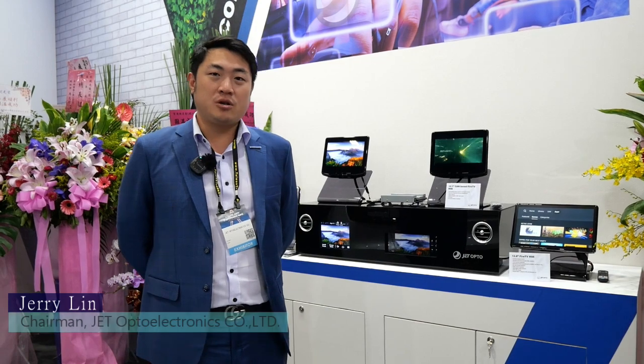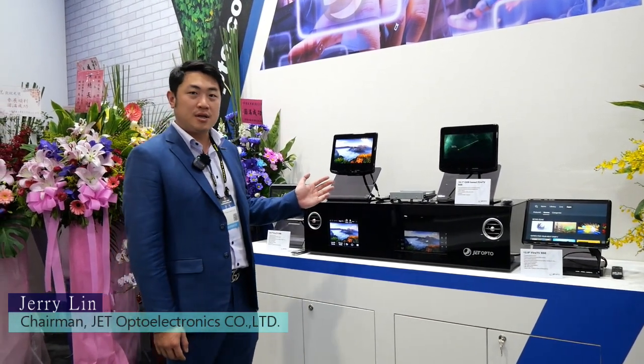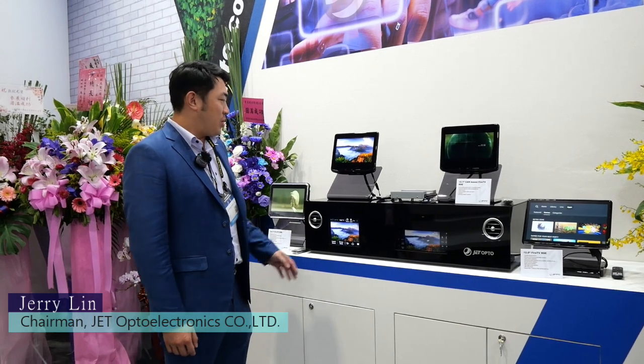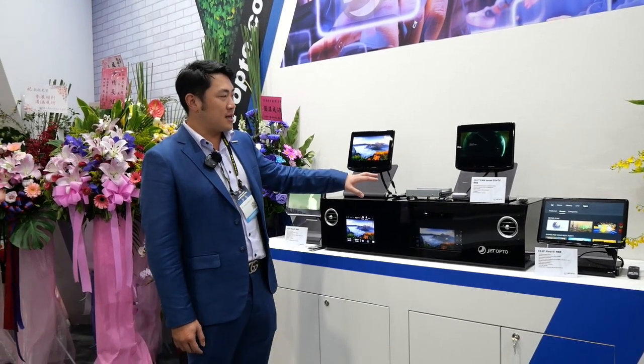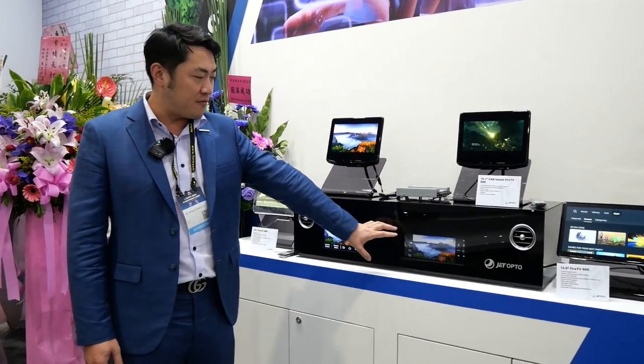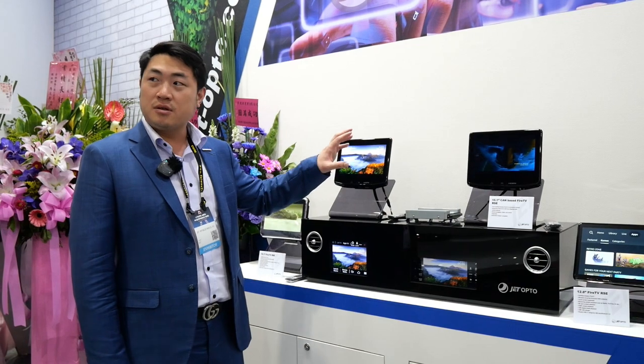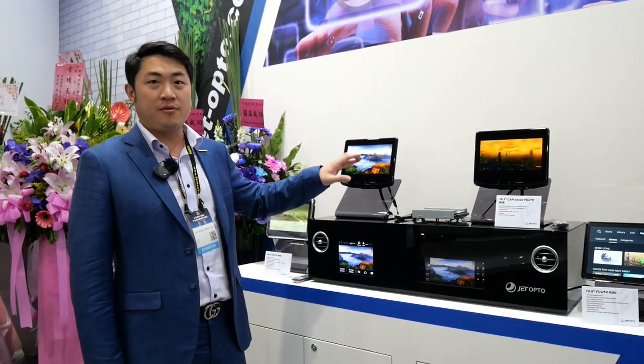Welcome to Jet Opto Electronics. Here we have a newer system developed for Stellantis in the US. We have this control box that can supply Fire TV to both monitors in the back and in the front. This is a cam-based Amazon software system that we are developing for the US market.